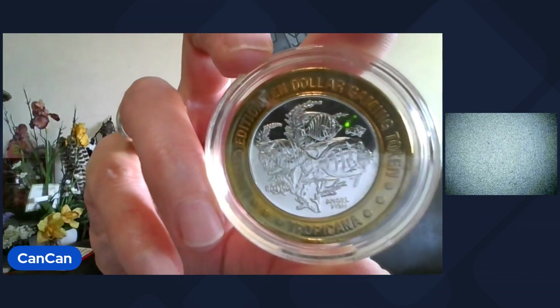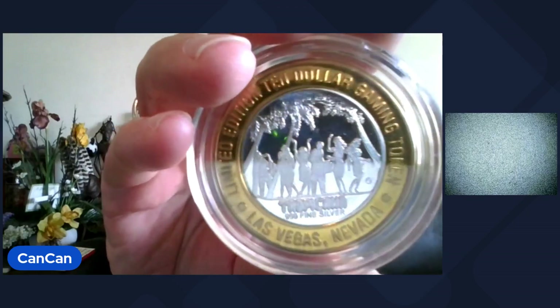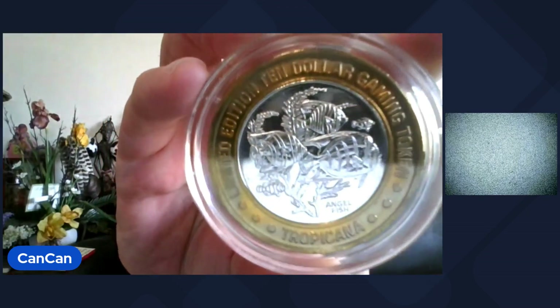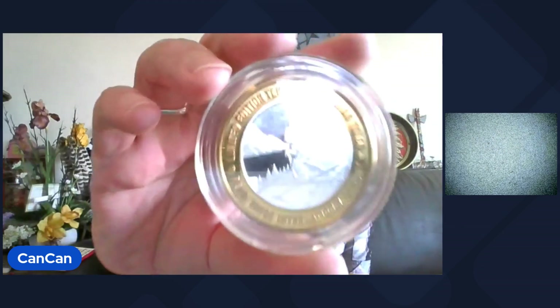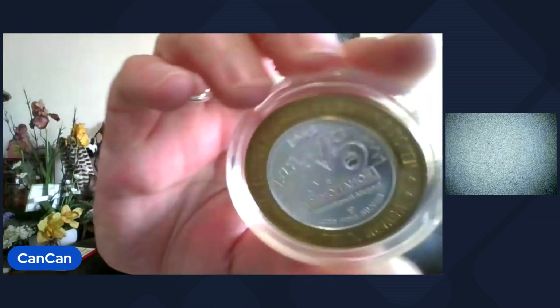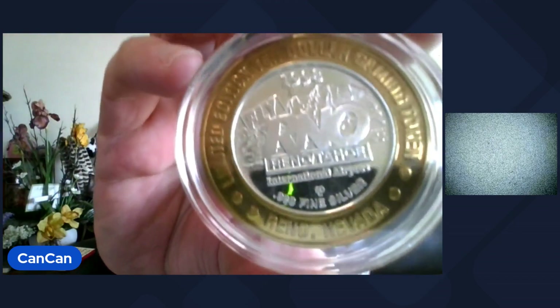We got some gaming tokens — Silver Strike gaming tokens. These are three-nines fine silver. This is the Angelfish from the Tropicana in Las Vegas. The center is three-nines fine silver. That'll be Lot 22. Lot 23 comes from Reno/Tahoe — we got the Skier. Three-nines fine silver in the middle. This is a gaming token, the Reno Tahoe International Airport, 1998. That's Lot 23.